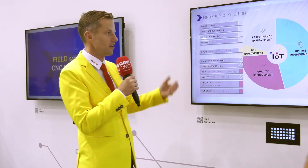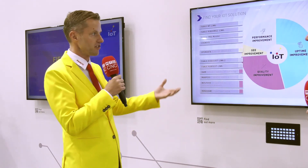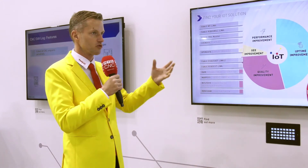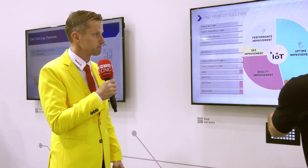Siemens is our competitor in the CNC business, but also our partner in IoT. Many customers in Europe use Siemens Control, and our intention is to help these customers get the data also from Siemens Control.